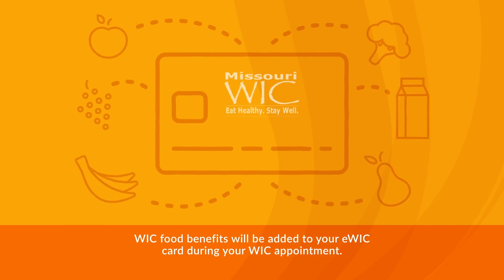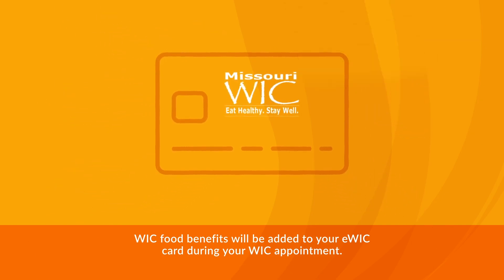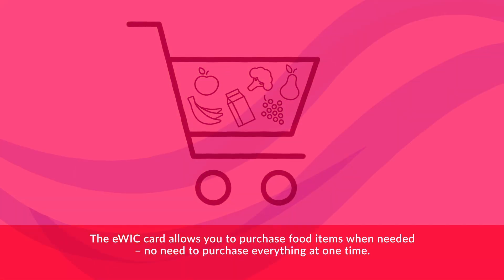WIC food benefits will be added to your eWIC card during your WIC appointment. The eWIC card allows you to purchase food items when needed. No need to purchase everything at one time.